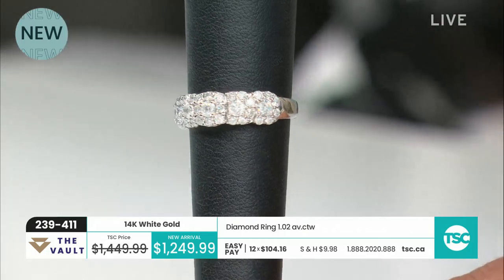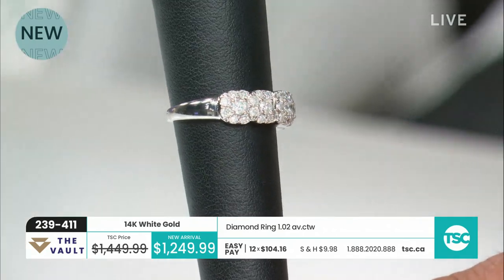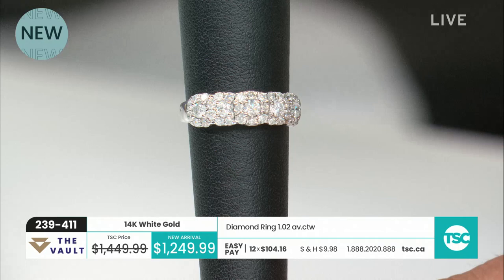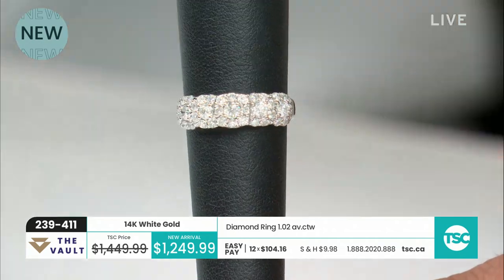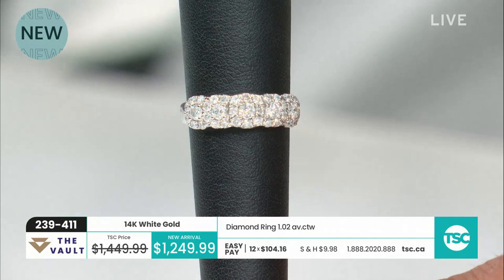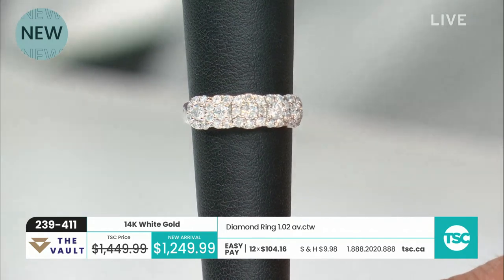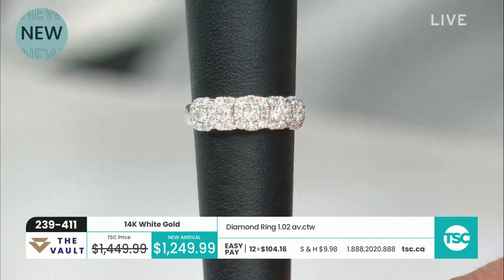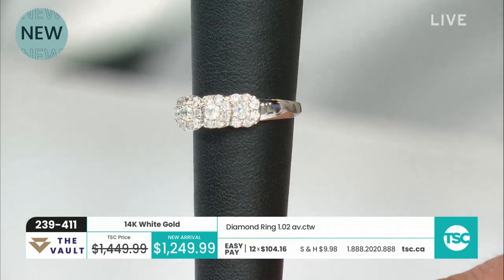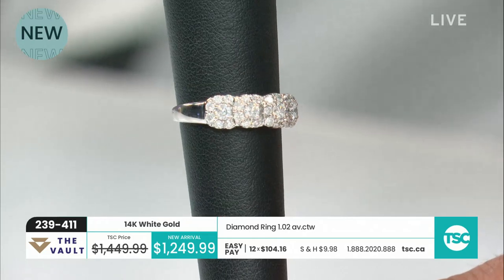Some lucky lady is going to be wearing it. Brand new piece, $1,249.99 and $200 savings, $104.16 on 12 easy pays. Isn't it great with the vault? Many of our jewelry shows — you can buy fine jewelry on your 12 easy pays, get an appraisal that comes with it, and know that you have a whole year to pay for it.